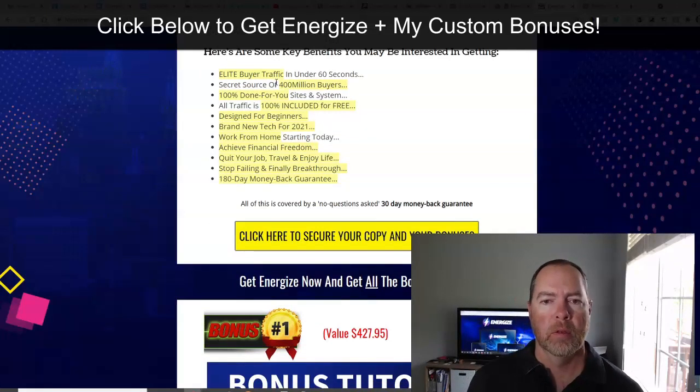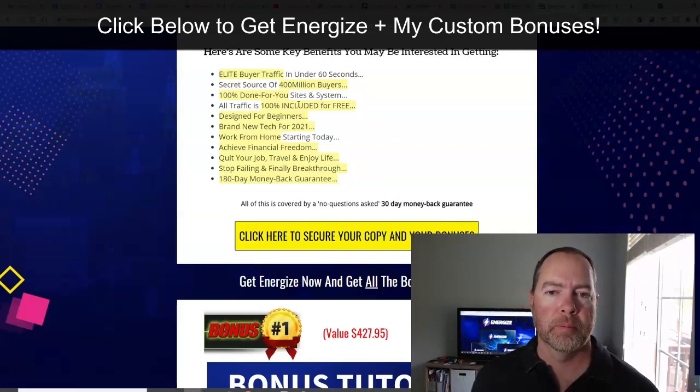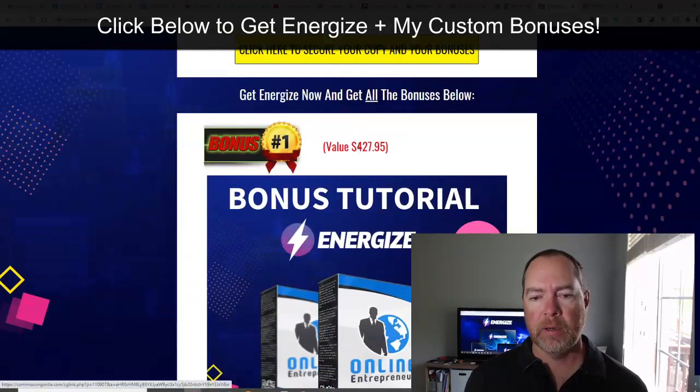The keys here are the traffic training and the done-for-you sites and system. Even if you don't pay for the all done-for-you option, most of the work is done for you just with the base product, because those pages are so difficult to create for most people. It takes a while in page builders to set all that up. Those are the main things you're getting, and it is guaranteed.